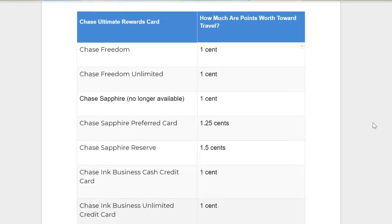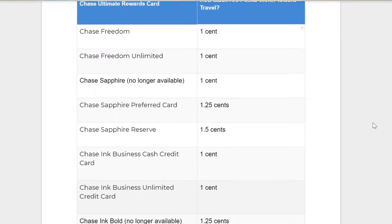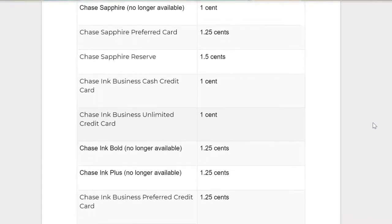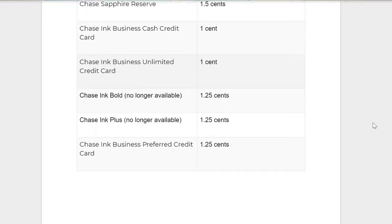The Chase Freedom is valued at $0.01 per point, Chase Freedom Unlimited $0.01 per point, Chase Sapphire Preferred Card $0.0125, Chase Sapphire Reserve $0.015, and the Chase Ink Preferred Credit Card at $0.0125.